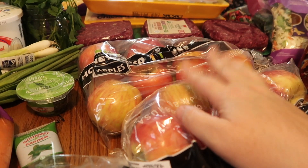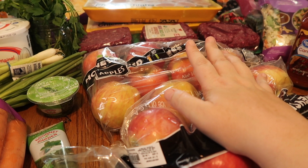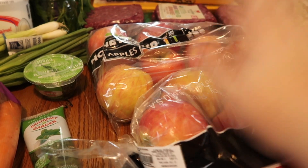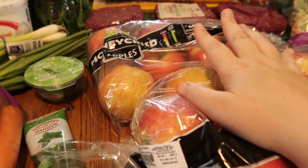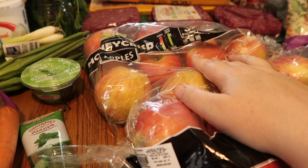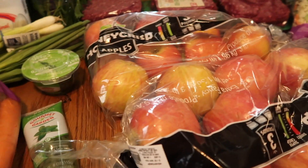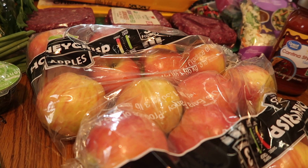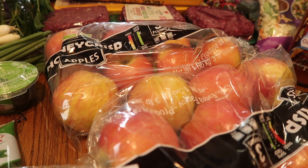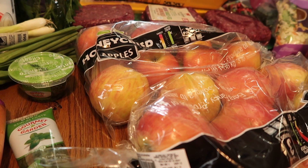Hey everybody, welcome back to my channel! Today I did the Walmart pickup in Lancaster, and I wasn't really impressed — they kind of just threw my stuff in the back. I don't know if it was because it was such a large order, but I did end up with a few things that looked a little bit damaged, so I'm definitely going to have to see if I can get my money back on a few items.